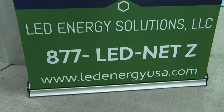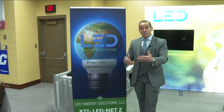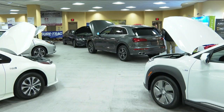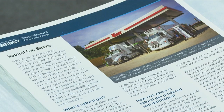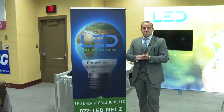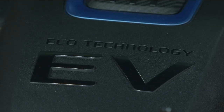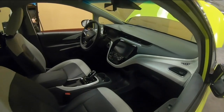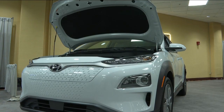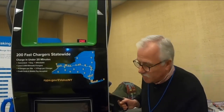We asked our own Mike Randall to take a look into the future at this year's auto show. Say hello to the future — we're all going to be moving into the new frontier of electric cars. Steve Hoats heads up LED Energy Solutions. Steve says it won't be long before gasoline goes the way of fluorescent lighting. Steve is part of the auto show's first-ever Energy Zone — a place to get information about and get up close and personal with electric cars. A number of automakers are showcasing their all-electric rides, including Ford, Audi, Chevy, and Hyundai.